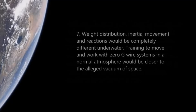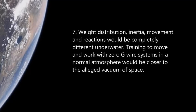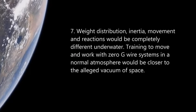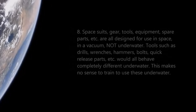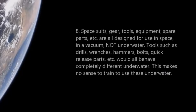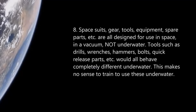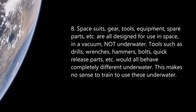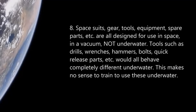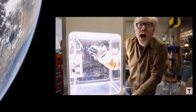Number seven: weight distribution, inertia, movement, and reactions would be completely different underwater. Training to move and work with zero-G wire systems in a normal atmosphere would be closer to the alleged vacuum of space. Number eight: spacesuits, gear, tools, equipment, and spare parts are all designed for use in space in a vacuum, not underwater. Tools such as drills, wrenches, hammers, bolts, and quick-releases would all behave completely differently underwater. This makes no sense to train with these underwater.